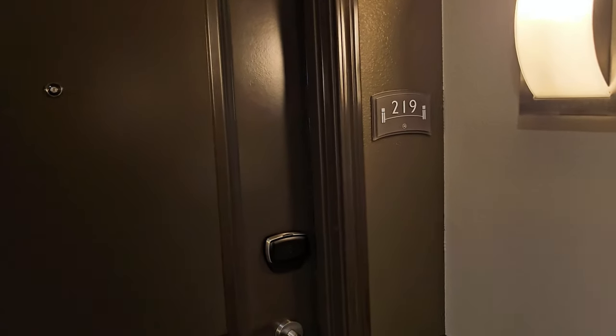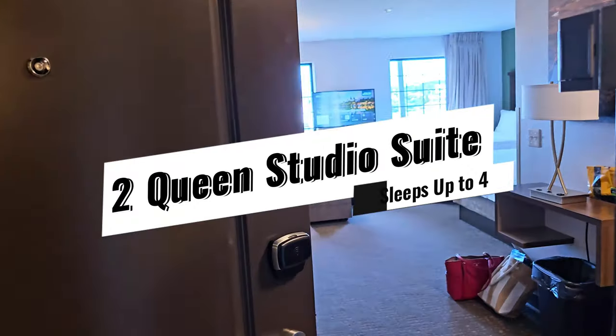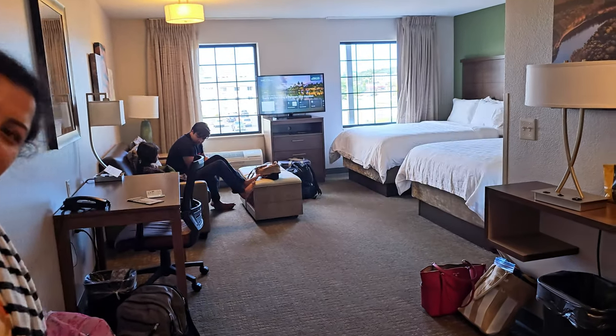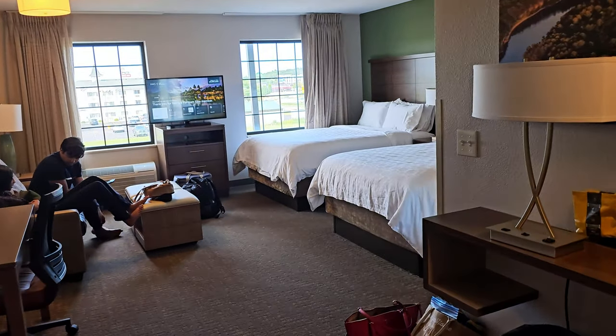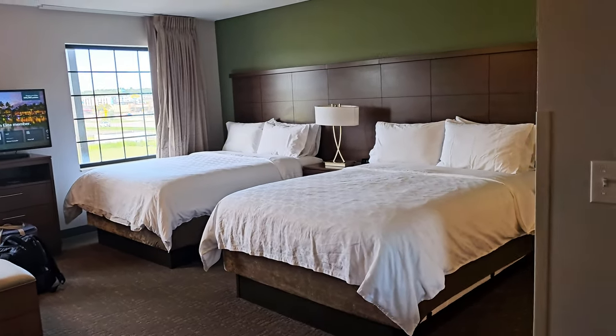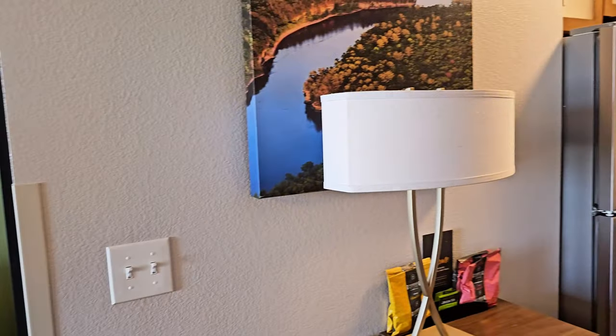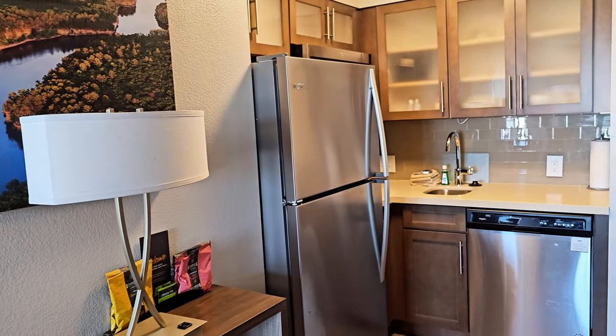Let's check out the room next. This is room number 219 — it's a studio. This is the two queen studio suite. Over here, very simple, very nice.